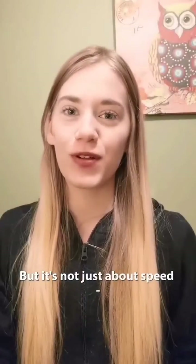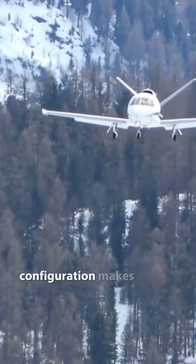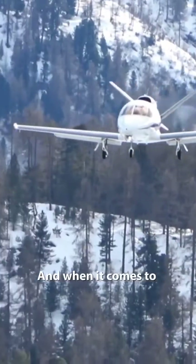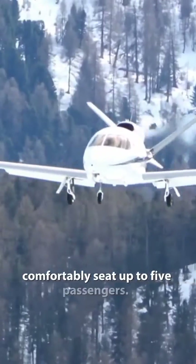But it's not just about speed — the Cirrus Jet is also cost-effective. Its single-engine configuration makes it more efficient compared to larger multi-engine jets. And when it comes to comfort, the spacious cabin can comfortably seat up to five passengers.